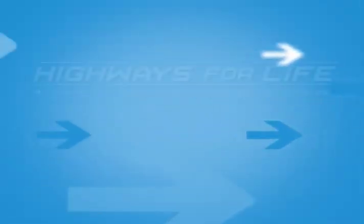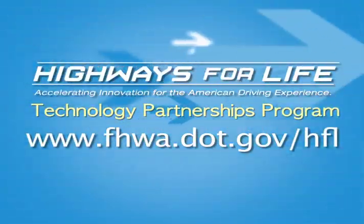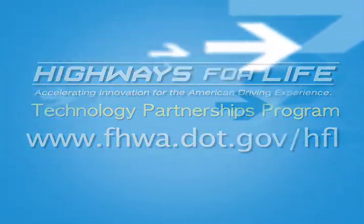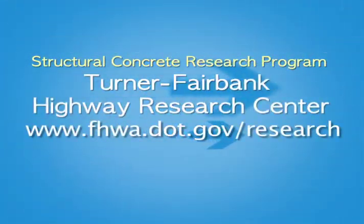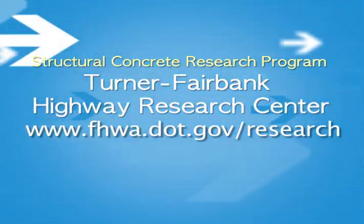For more information on the UHPC waffle bridge deck project, visit the Highways for Life website. For more information on UHPC, contact the Structural Concrete Research Program at FHWA's Turner Fairbank Highway Research Center.